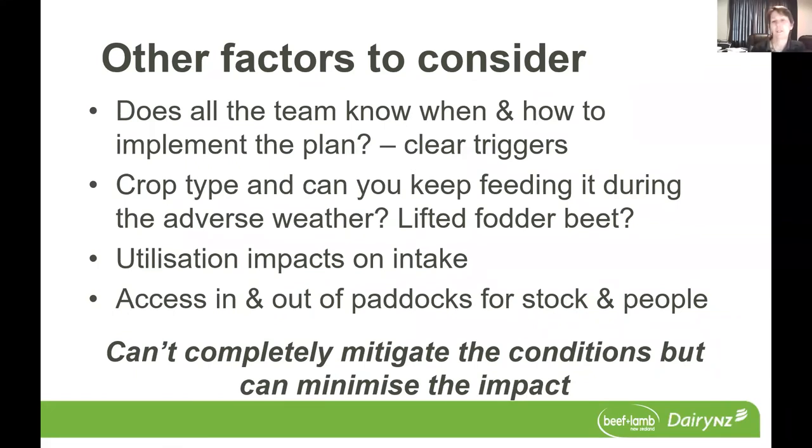Just a few other factors to consider in terms of your adverse weather plan. Does all the team know when and how to implement that plan? That's really important if you're maybe the key decision maker and you're going to be off-farm for a period of time. So having some clear triggers as to when that plan is enacted is really important. We need to consider the crop type that the animals are grazing as well, and can you keep feeding it during the adverse weather event? This is particularly important for fodder beet, where we know it's really important that animals are transitioned onto the crop and have a consistent diet.